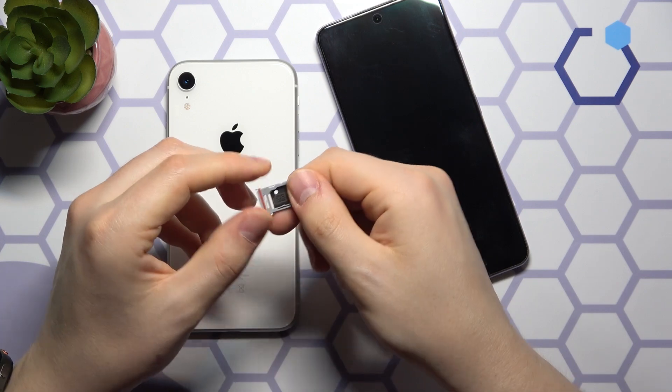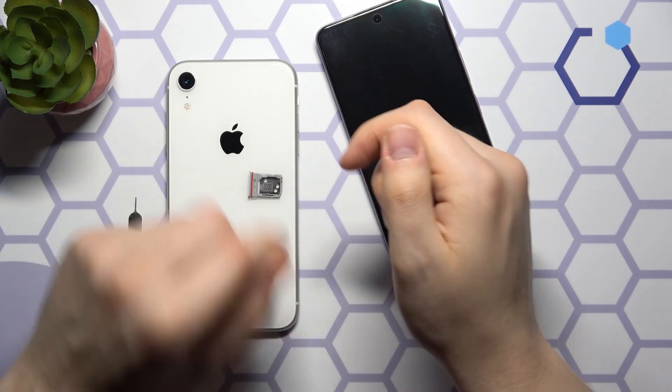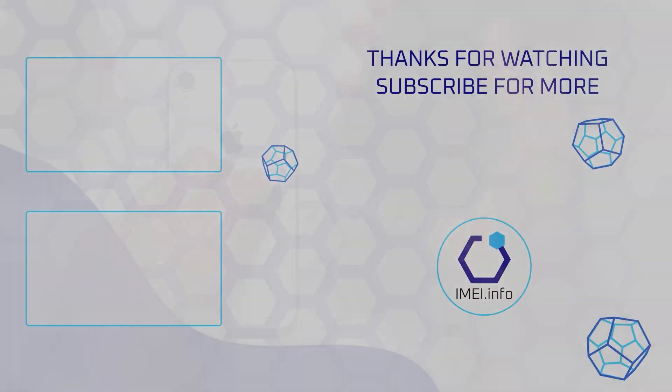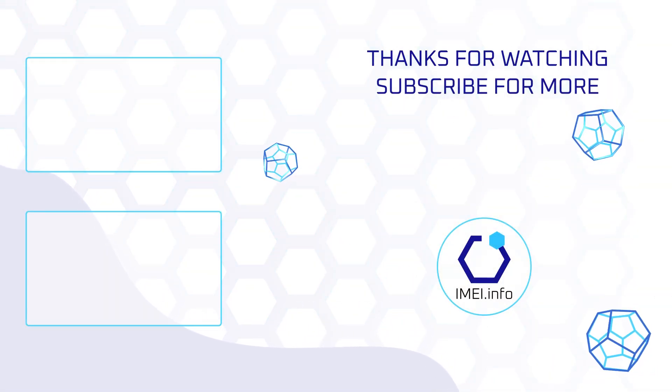Thank you so much for watching, and should you have any further questions, leave them in the comment section below. Bye-bye!